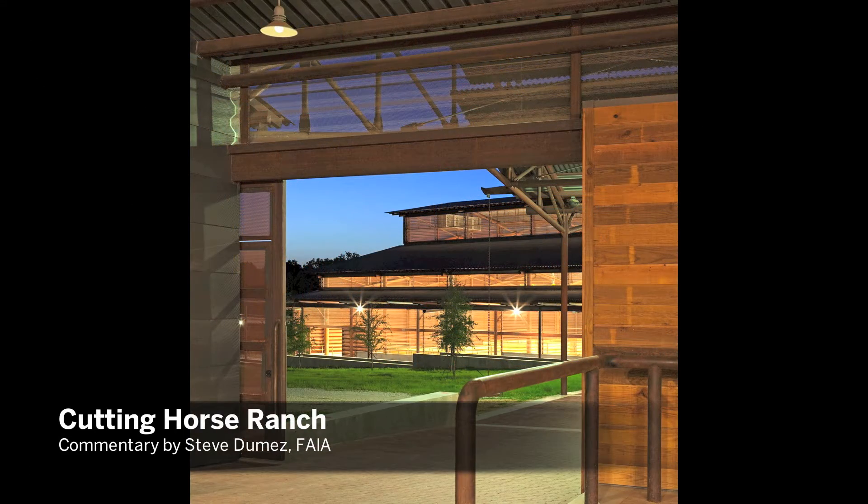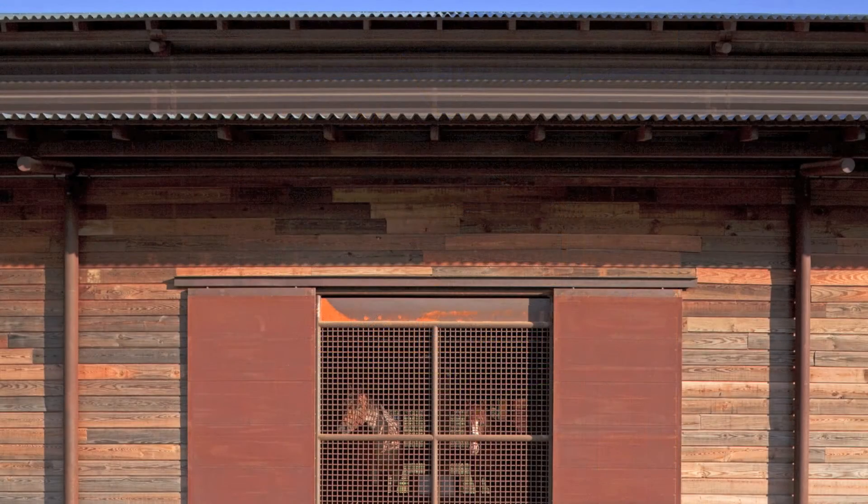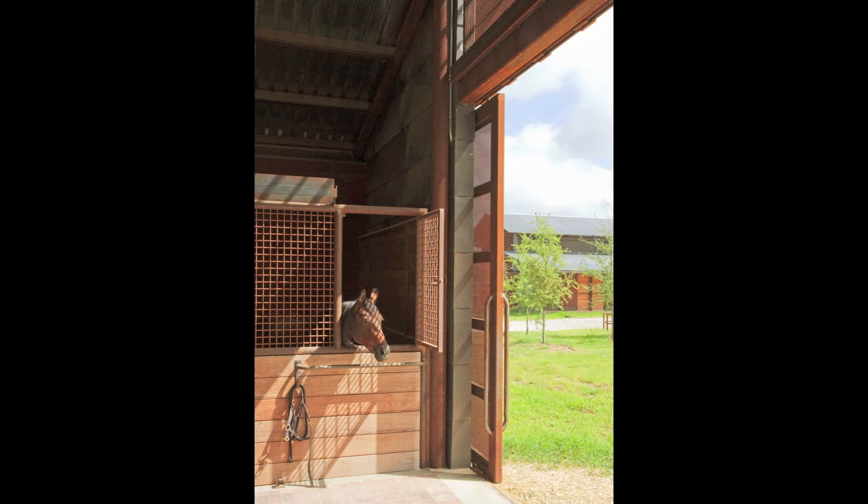This project is just beautifully executed. The vocabulary is one that we all have seen and understand, but is quite appropriate for a horse ranch. But there are quite wonderful moments that are unexpected, such as the use of water in it, sometimes the way in which the program is distributed — single loaded versus double loaded — so you get these unique kind of different barn structures.